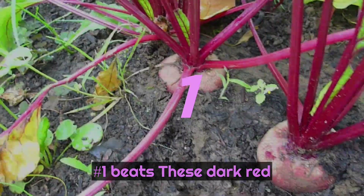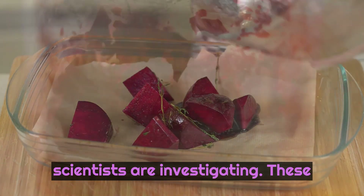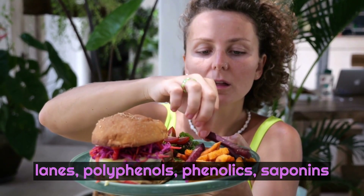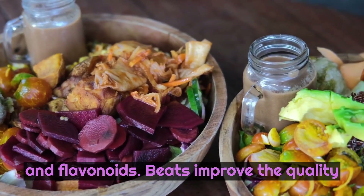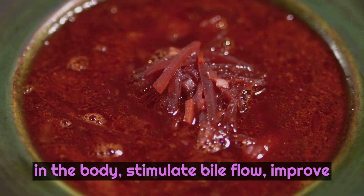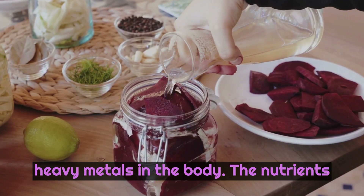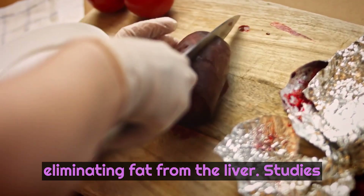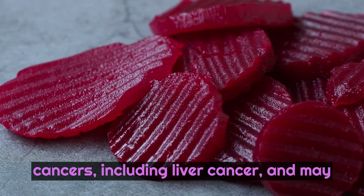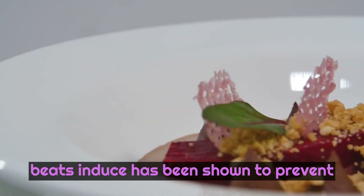And number 1: Beets. These dark red vegetables are positively packed with substances that benefit the liver and have many other health benefits scientists are investigating. These substances include a number of phytonutrients, including betaines, betalains, polyphenols, phenolics, saponins, and flavonoids. Beets improve the quality of the blood by increasing oxygen levels in the body, stimulate bile flow, improve enzyme activity, cleanse the digestive system, and help break down toxins and heavy metals in the body. The nutrients beets contain improve the process of eliminating fat from the liver. Studies indicate that some substances contained in beets may reduce the risk of some cancers, including liver cancer, and may inhibit the formation and development of cancerous tumors. The enzyme activity beets induce has been shown to prevent systemic liver damage.